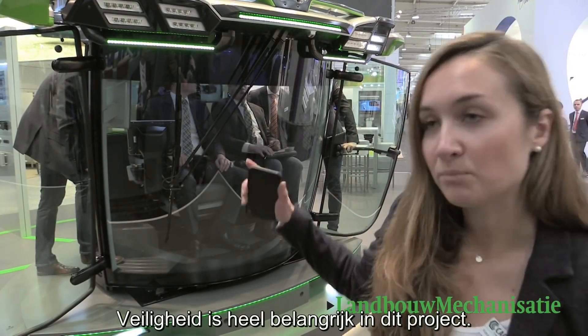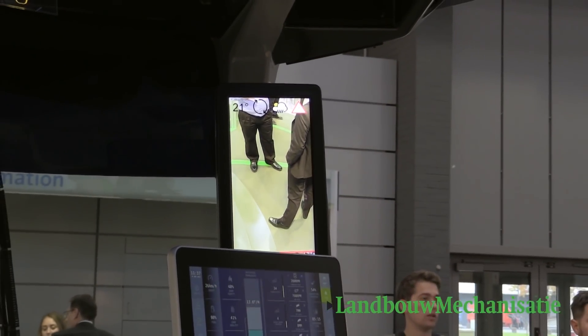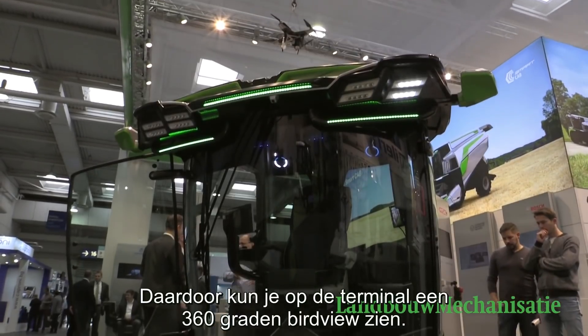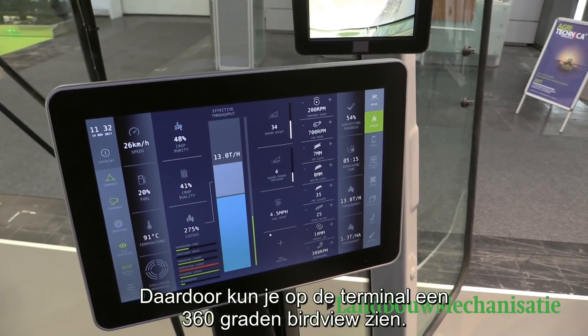Safety and comfort is very important in our project. We have integrated EZ Fit surround view — these are four cameras on this cabin: in the front, on the left, on the right, and on the back end. If you look at the HMI, you have a user terminal and you can see the 360 bird's-eye view.